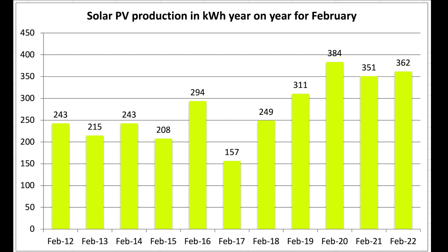This chart looks at our year-on-year figures for our PV. February 2020 was a bumper month with 384 units, and February 2022 was the second best over the 11 years of data that I have. I've been manually recording my data in a spreadsheet every single day for 11 years.